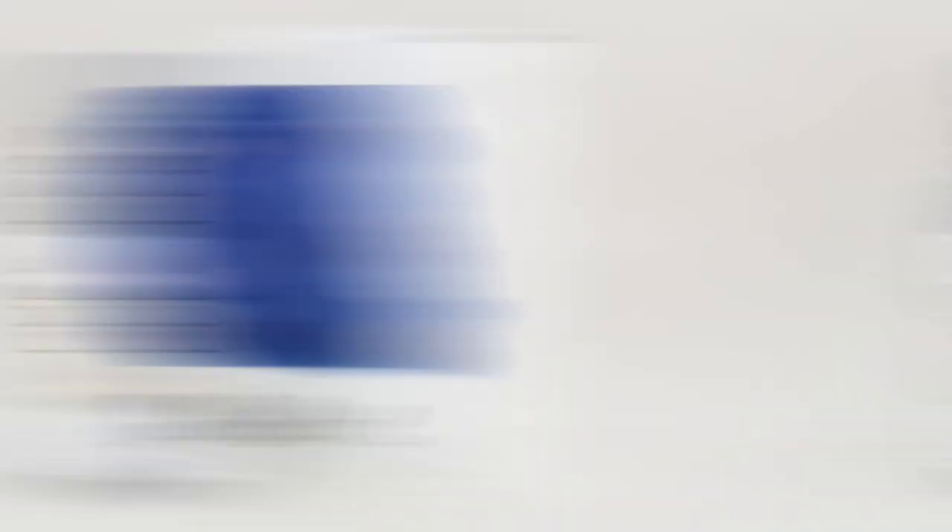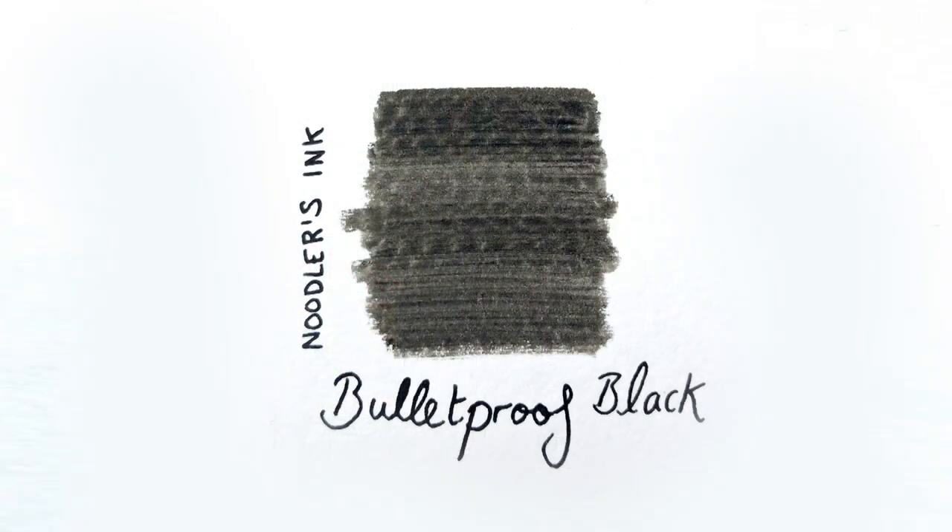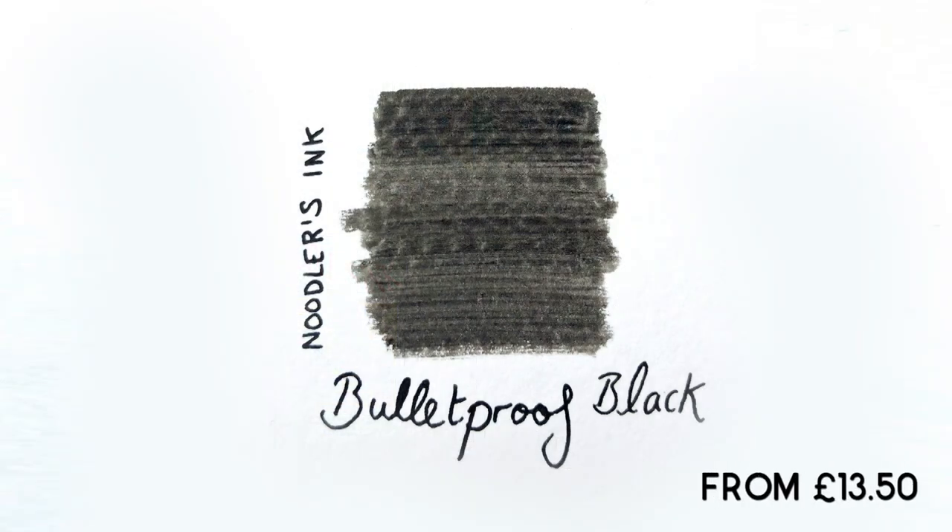The close runner up: Noodler's Bulletproof Black. This is Noodler's most popular ink — it's a great everyday ink. It's a really dark rich black. It's waterproof, bleach resistant, and chemical resistant, but also safe to use in any fountain pen.